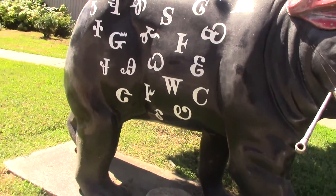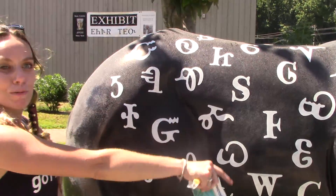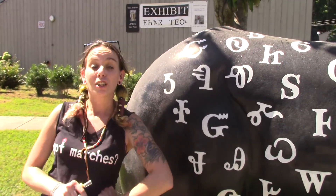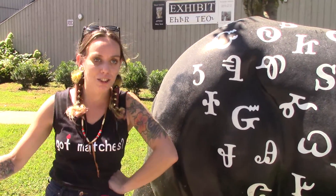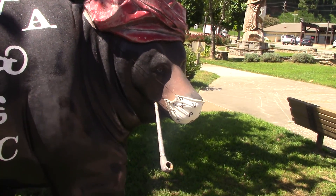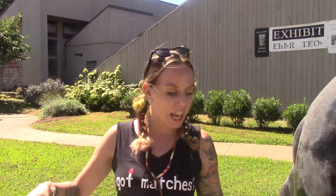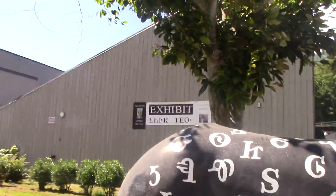This one is supposed to be the Sequoia syllabary one, and he's wearing a mask — that is really cool. I'm giving props to this museum for doing things like that. Whether you're pro-mask or anti-mask, that's really cool to kind of integrate what's going on right now with the culture.